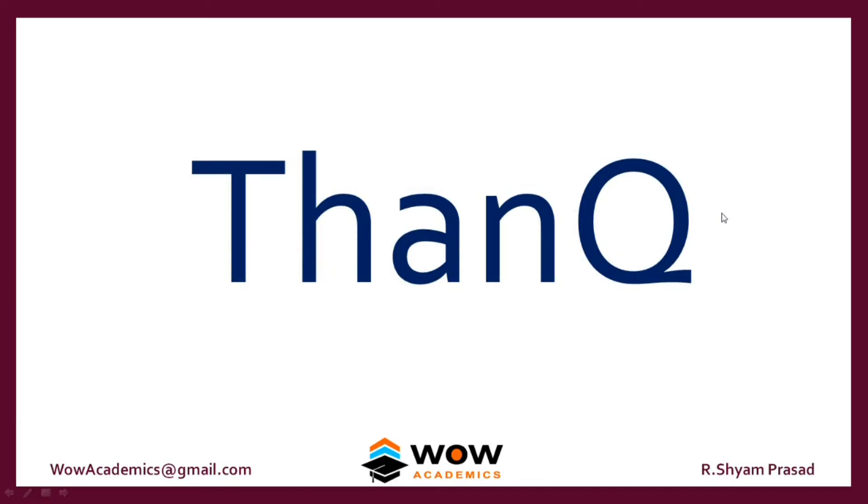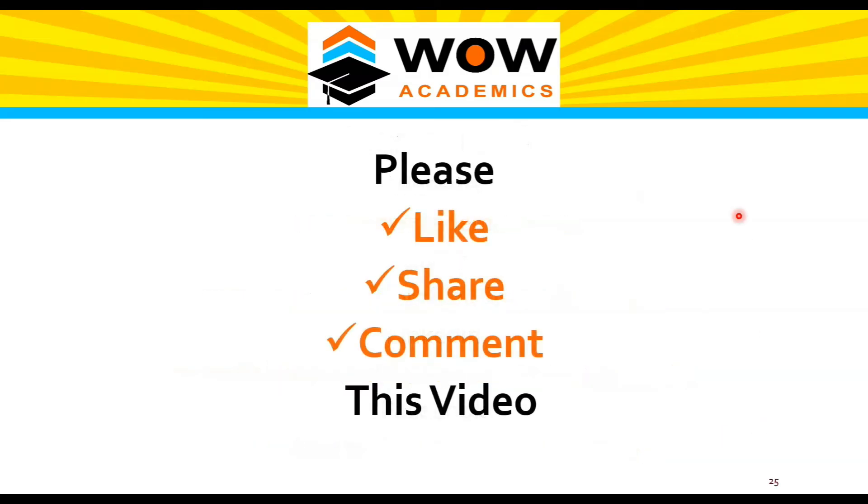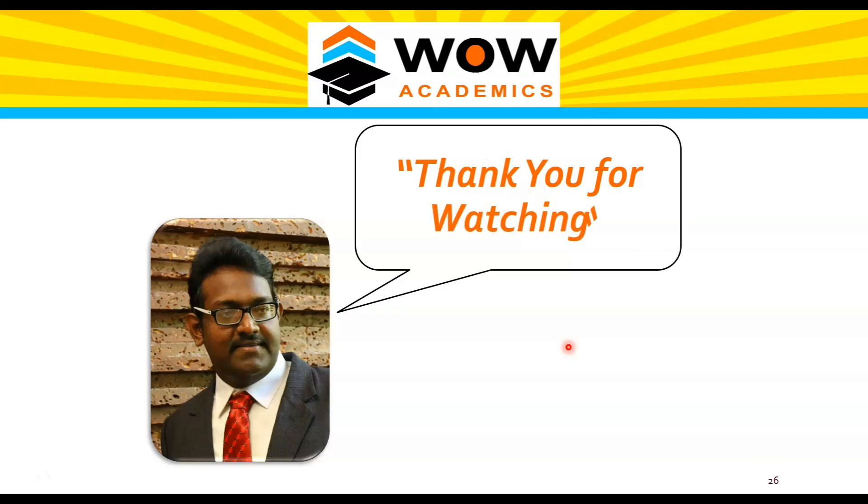Thank you very much for watching this video. We will meet in the next video. You can reach me at my website wavacademics.com or see my Quora answers. I am active on LinkedIn and Facebook. If you type Shamprasad and wavacademics, you will get all these links in Google search. If you like this video, give a like, share with your friends, and if you feel any points were missed, post a comment. We will try to answer in the comment section or create another video for you.